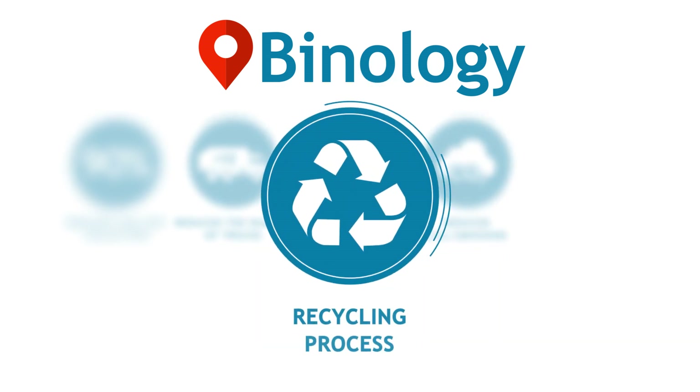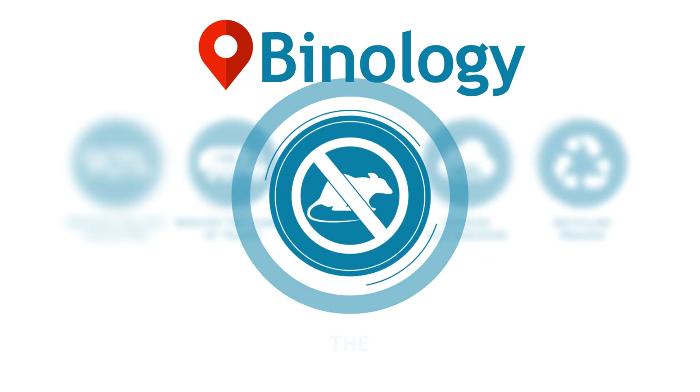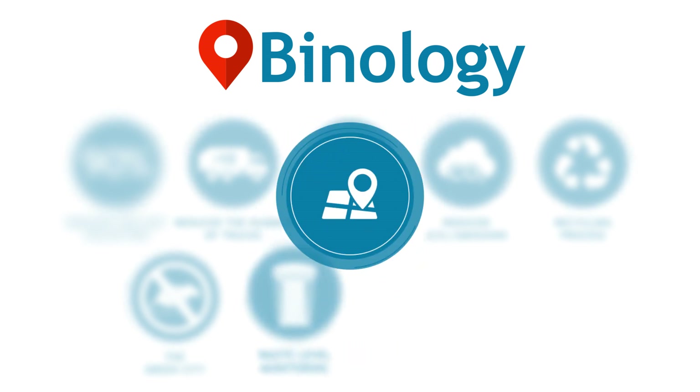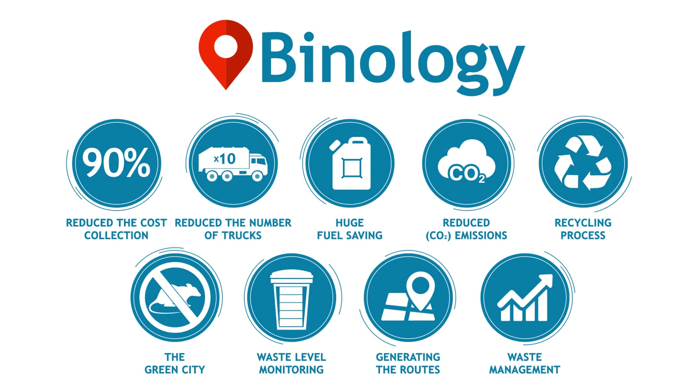By installing smart bins, recovered materials can be separated and recycled. Animals can't get into the bins. The level of waste in each bin is monitored in percentage. Waste collection routes are generated taking into account road conditions. Improved waste management through system reporting.